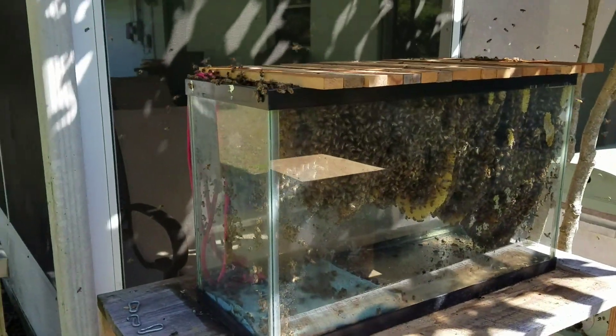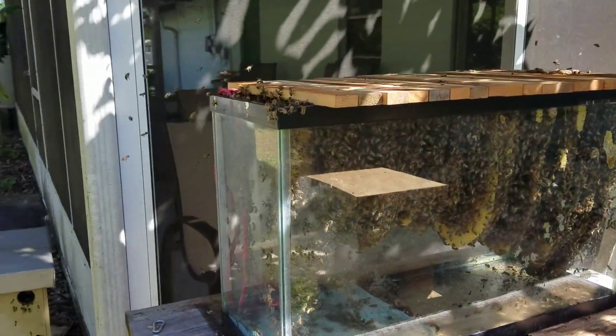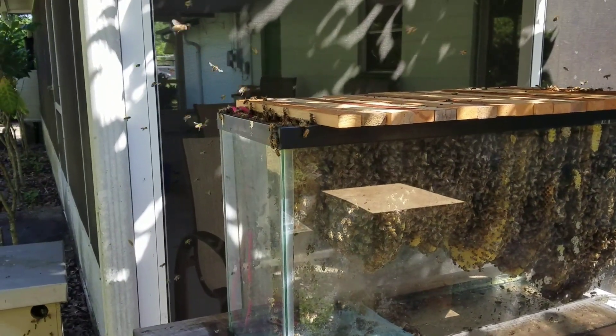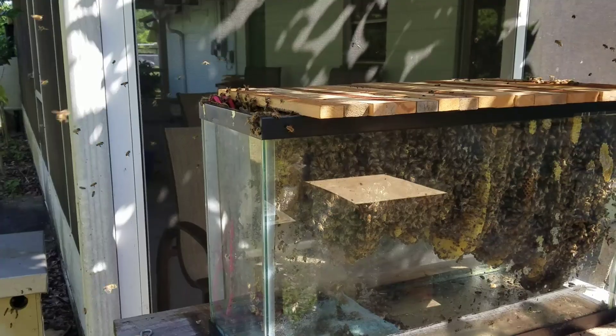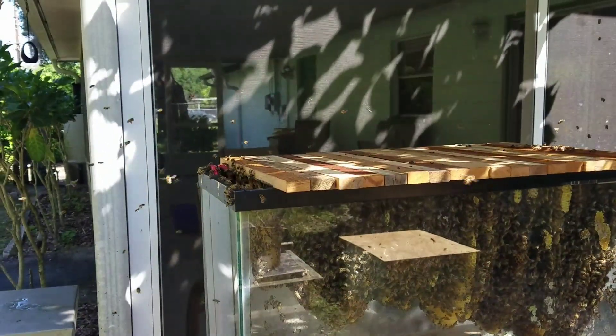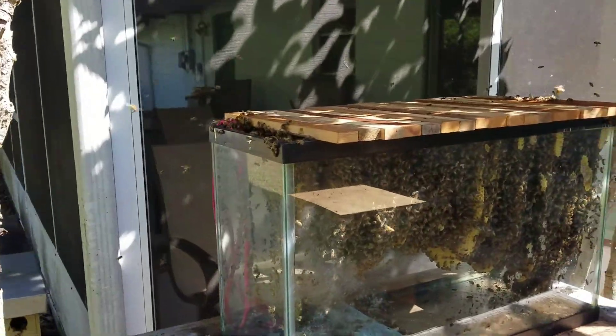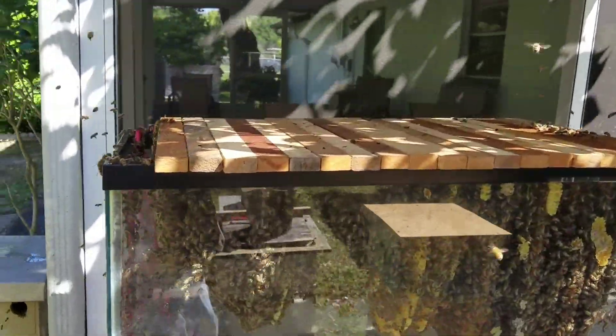Alright, this is with the cover off. This aquarium hive I've had going probably a year and a half, close to two years straight. They've swarmed once or twice and they've come back from that and regained strength.